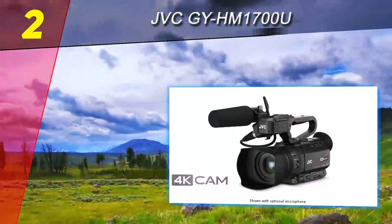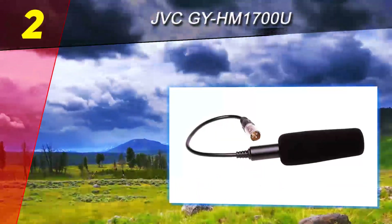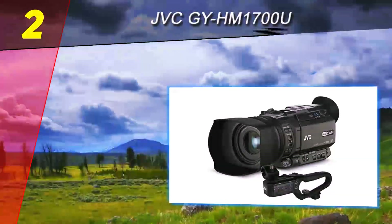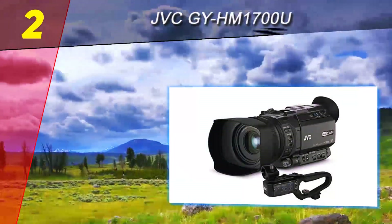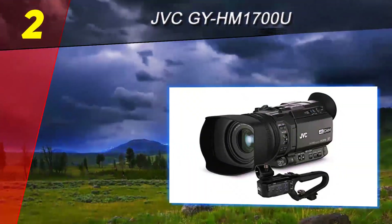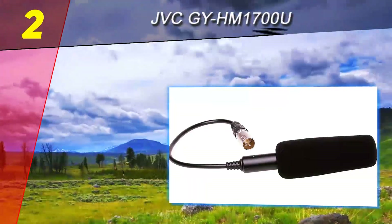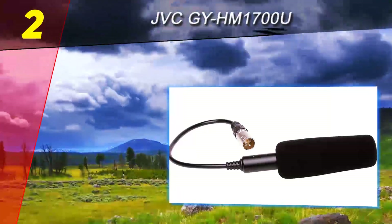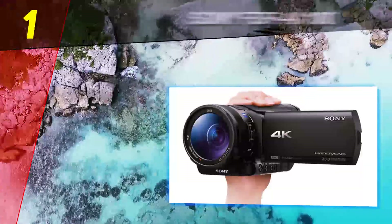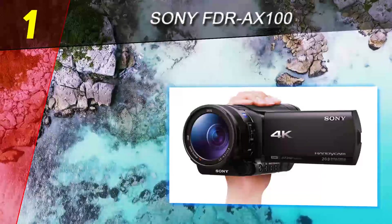Another great thing about this bundle is the fact that it comes with some useful accessories. In addition to the camera and the external microphone, the bundle includes a 64 gigabyte memory card, an SD micro SD to USB 3.0 reader, and a lens cleaning kit, which makes the overall package even more attractive. However, these components vary from seller to seller, so do your own research before purchasing.